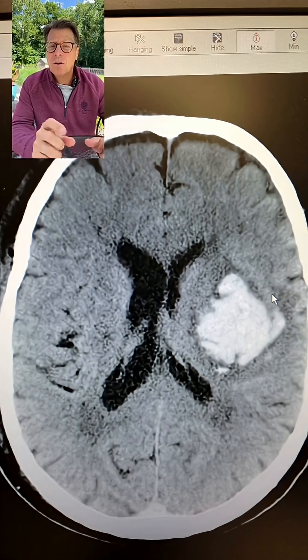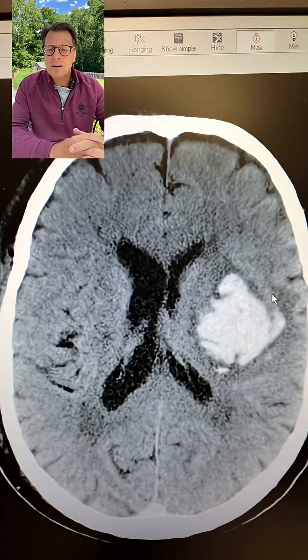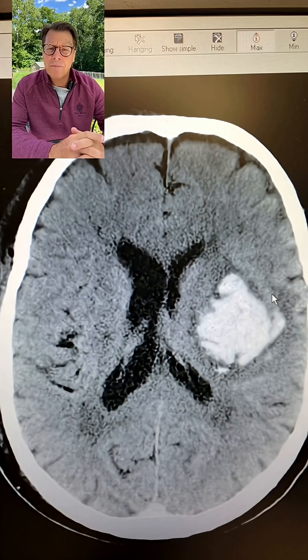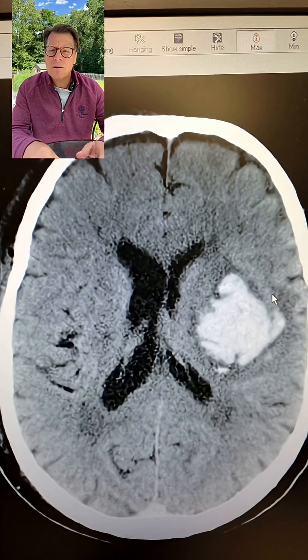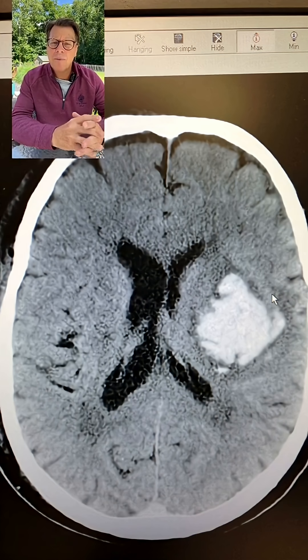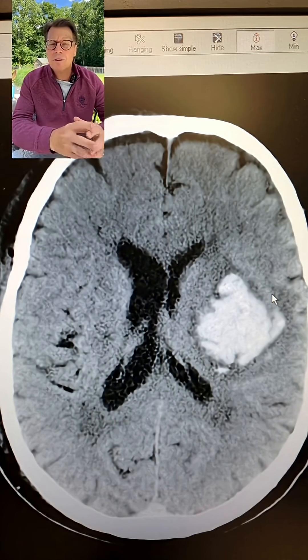If you look at this CAT scan, we're looking from a top-down view — looking straight down the center of the head — and this is a slice. The white that you see in the brain, that's the blood. The gray on the CAT scan is actually the brain tissue surrounding the blood clot. And then those dark spaces are the fluid cavities of the brain, and you can see that the blood clot is pushing on the fluid cavities a little bit.